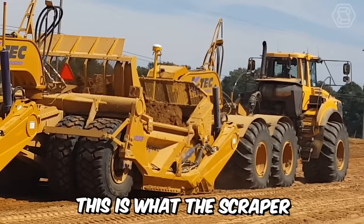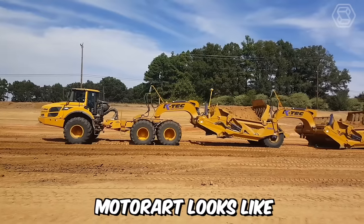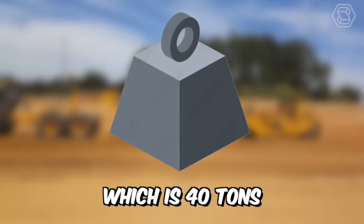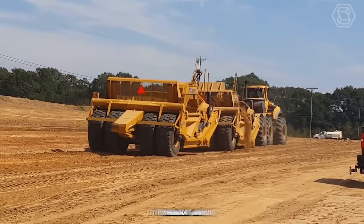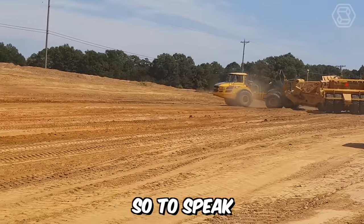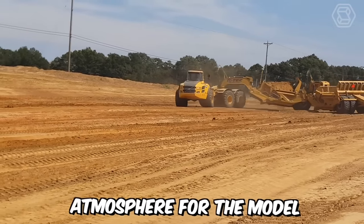This is the scraper on the Volvo A40F chassis from the popular company MotorArt. Among the main features of the machine, the weight of the unit — which is 40 tons — stands out, as well as an interesting chassis modification which makes it somewhat unique. Small additional metal part details complete the look of the scraper and create a special atmosphere for the model.